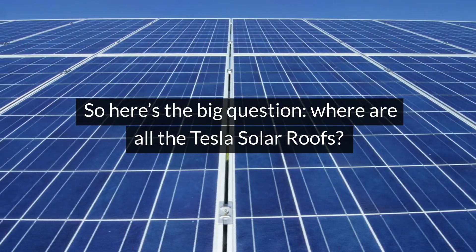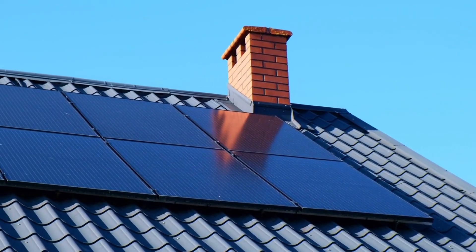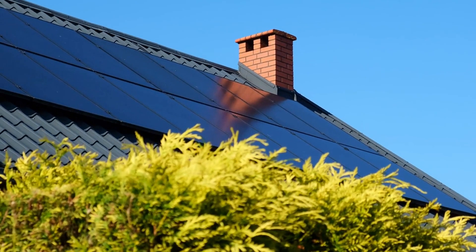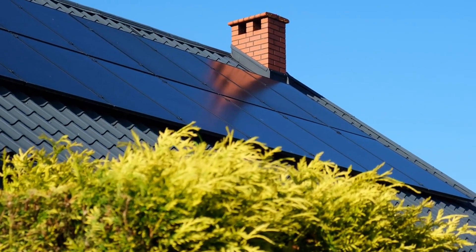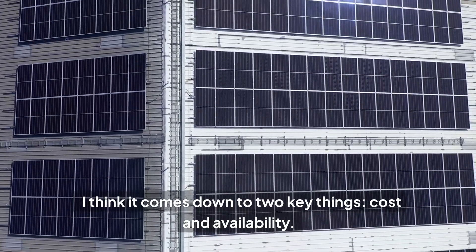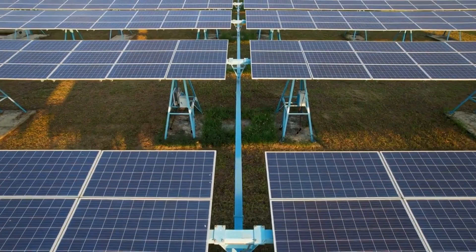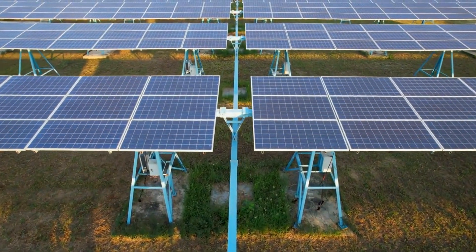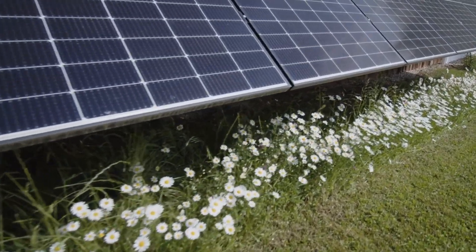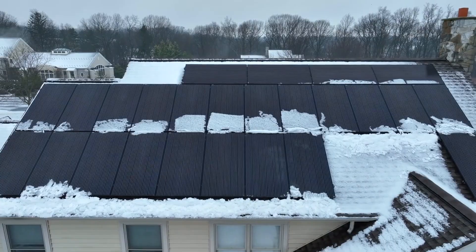So here's the big question: where are all the Tesla solar roofs? This product was announced way back in August 2016, and now, more than eight years later, it still hasn't taken over the solar market like we thought it would. It comes down to two key things: cost and availability. The solar roof is not cheap — it's a premium product — and when you compare it to traditional solar panels, you can find some really great deals, especially if you're open to second-hand panels.